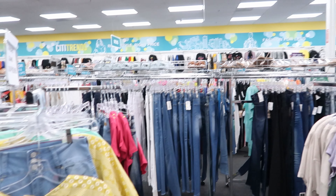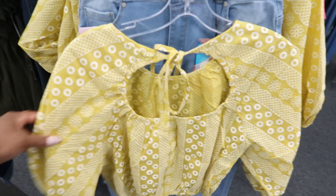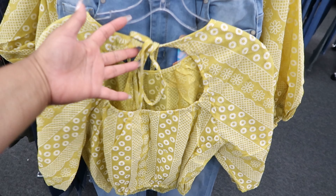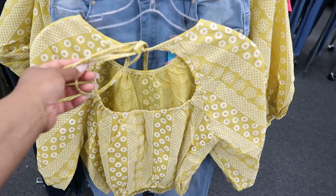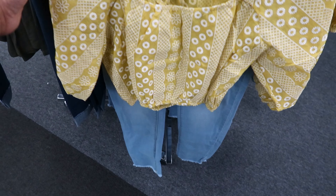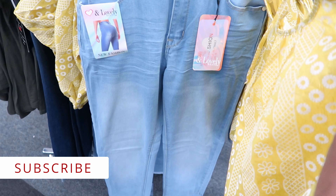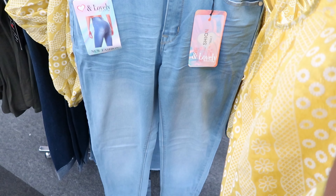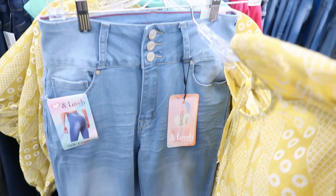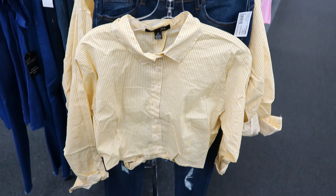Hey guys, so today we are at City Trends. This shirt right here is really cute — it's $7.99, it has a tie detailing in the back, it's a crop top that cinches around the waist, and it has a three-quarter length sleeve that cinches around the elbow. They have it paired with these lovely brand jeans, which are $12.99.